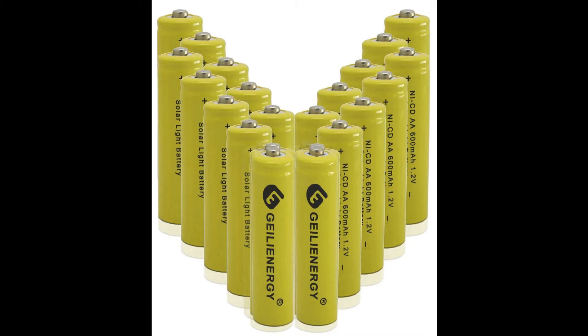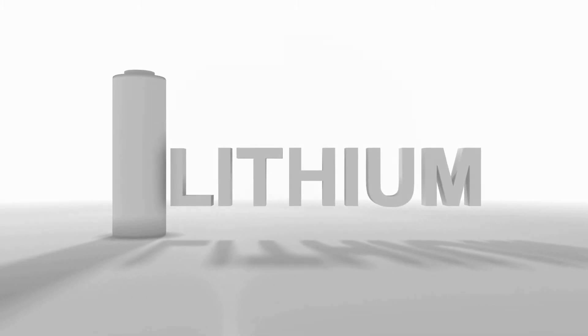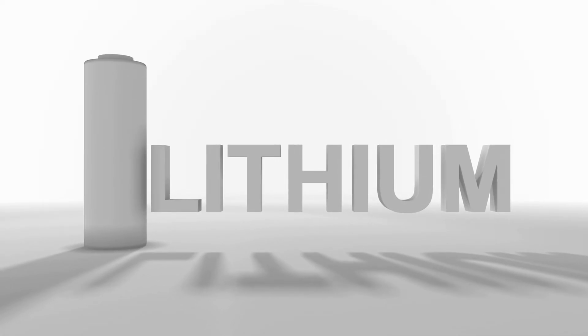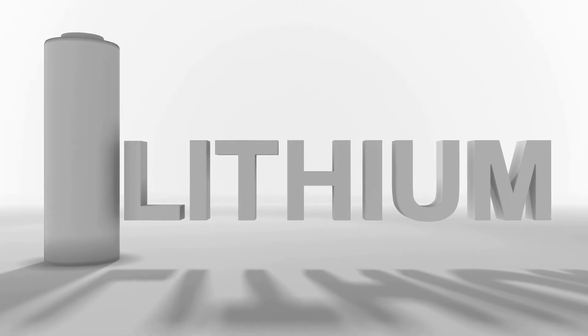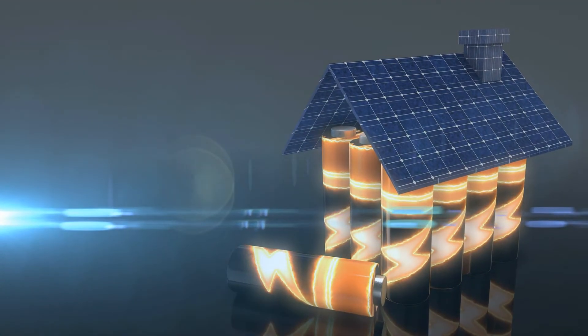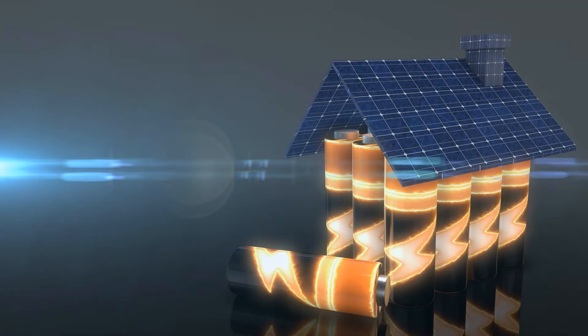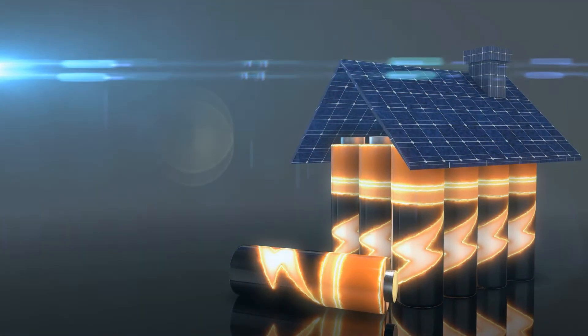GEILIENERGY NECD Rechargeable Solar AA Batteries. With nickel-cadmium composition, these solar batteries by GEILIENERGY are long-lasting and very powerful, thus they will be a great option for any household uses. With the NECD Rechargeable Solar Batteries by GEILIENERGY, you will get a pack of 20 batteries, which makes this product extremely good value for money. Fit for flashlights, handheld cameras, electric shavers, torches, Walkman, and more.